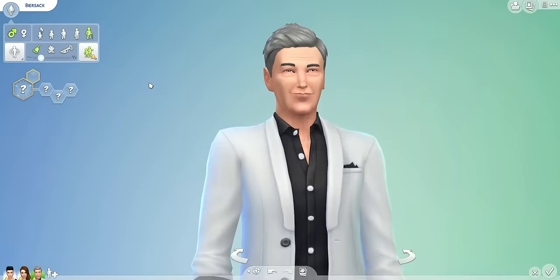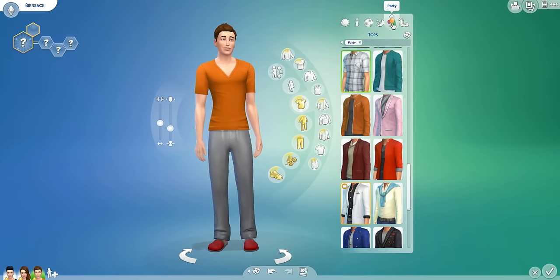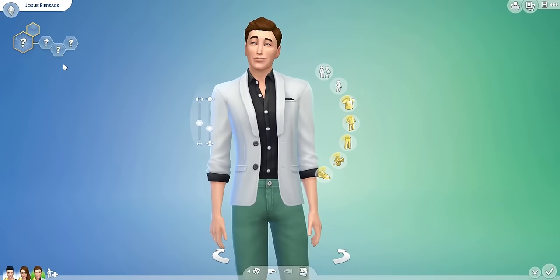Anyway, let's have a look at the other outfits for this guy. Formal — bowtie. Athletic. Sleepwear. Party. And swimwear. We'll give him a name. His name will be... Josue — J-O-S-U-E. Man, why do they always give me tricky names?